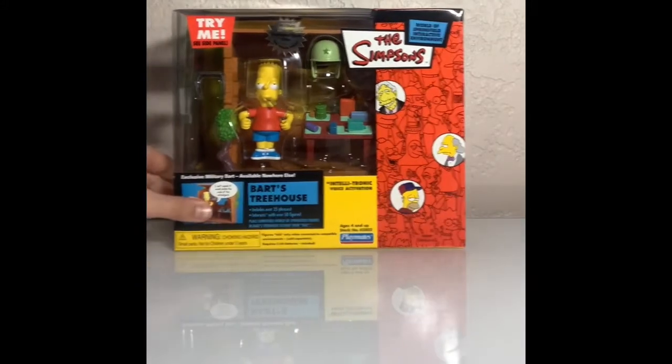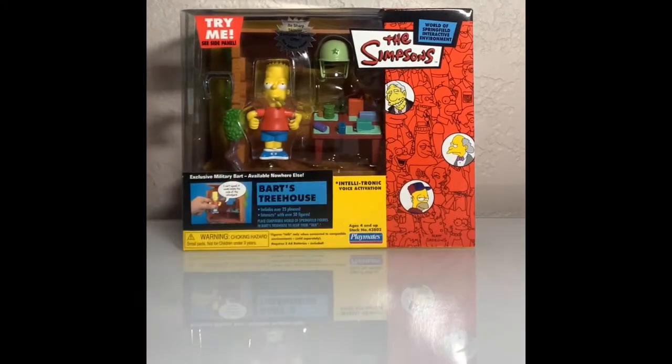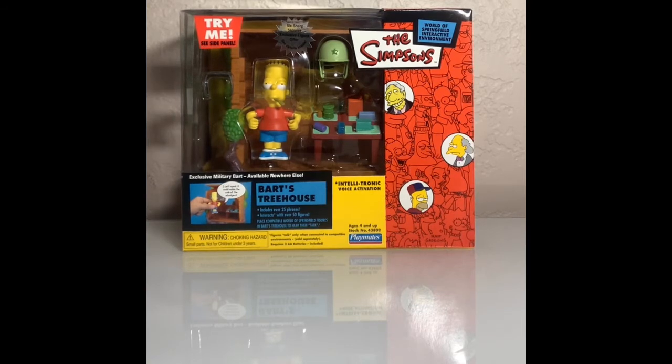I think this is a pretty cool toy set overall. I give it a 9 out of 10. If you're wondering why I give it a 9 — I wish they made the treehouse a tiny bit more bigger. That's why I give it a 9.